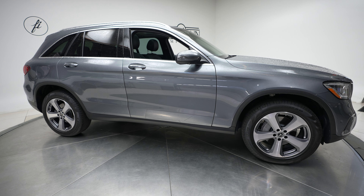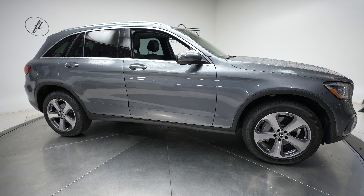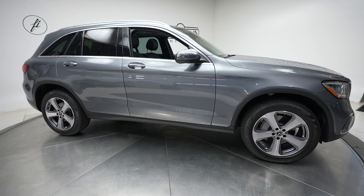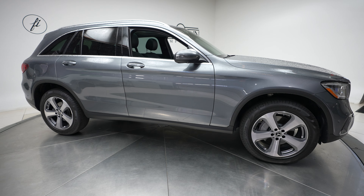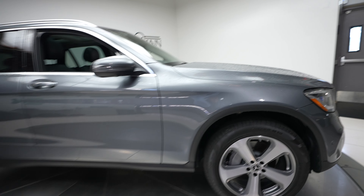Hi, this is Dan with Feldman Imports, and today we have a 2022 Mercedes-Benz GLC 300 4Matic. This comes in a gray exterior with a black interior.